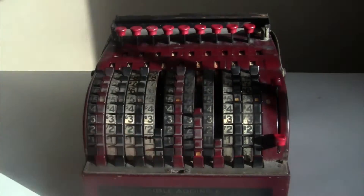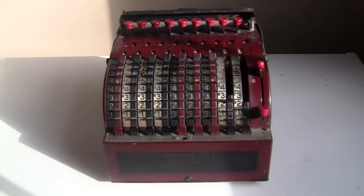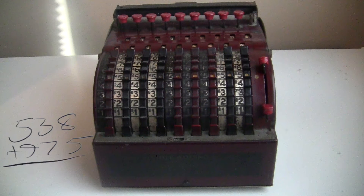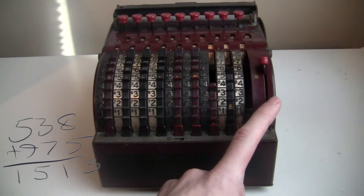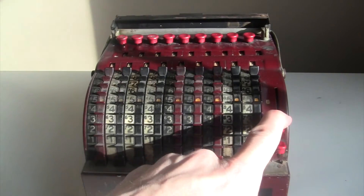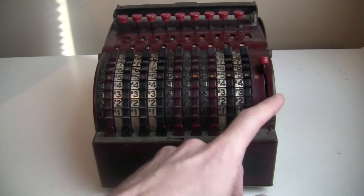To add numbers, you just dial them in on the wheels by sticking your finger in and pressing down. The number you dial gets added into both registers at the same time. This lever on the side resets the wheels and clears the lower register but not the upper one. So let's try 538 plus 975 — I do the 538, clear the lower dials, then do the 975. This other button clears both dials, which is what you do when you're ready to start a new computation.